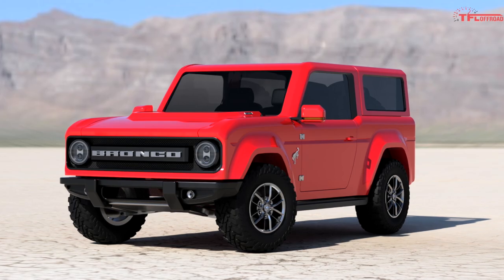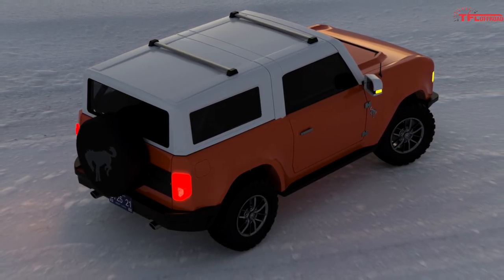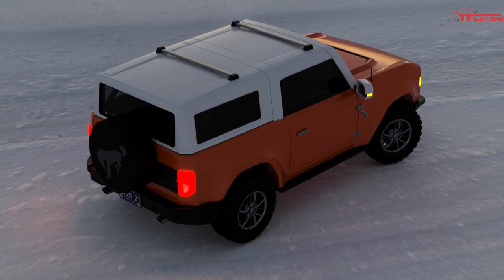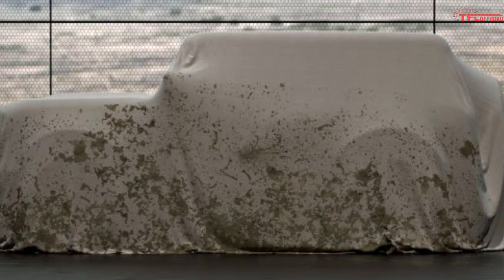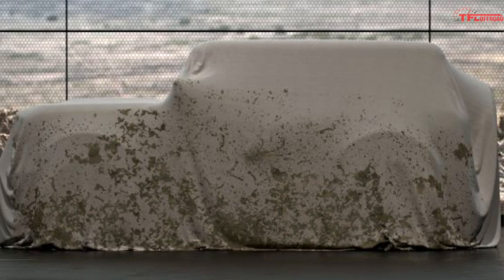These renderings were posted to Bronco 6G — that's a forum — and the user that posted them is called Top Recon. Ford has already given us a sense of what the Bronco will look like with two different pieces of info. First of all, this teaser image right here gives you a good sense for the proportions of the Bronco. And then, of course, we have the Bronco R race prototype.